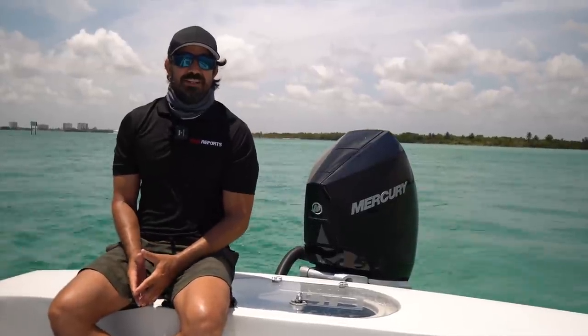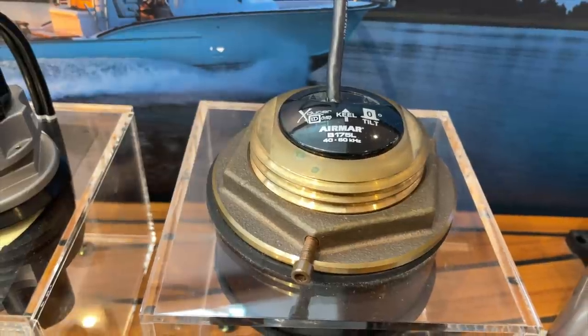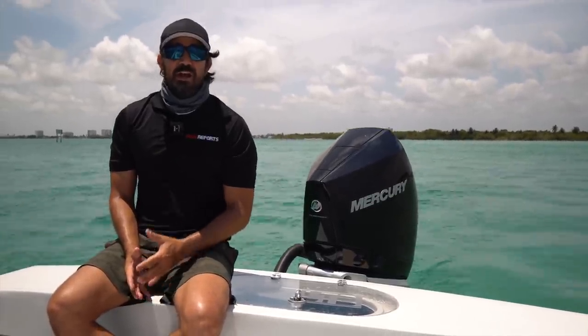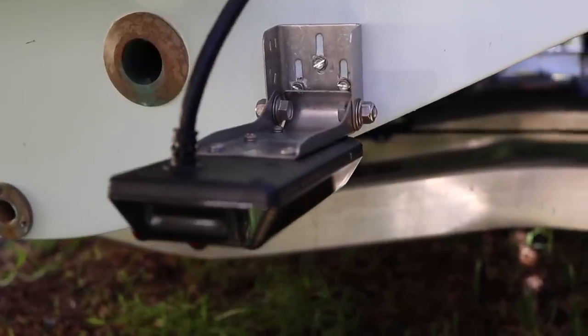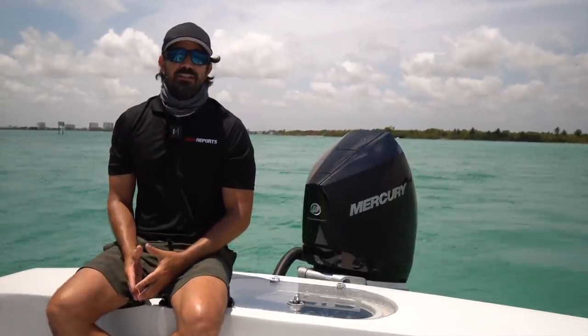Shopping for a transducer is the most daunting task of selecting your marine electronics. In today's video I want to give you key considerations that are going to help you better select the right transducer for the style of fishing that you do and result in catching more fish. Let's get started.